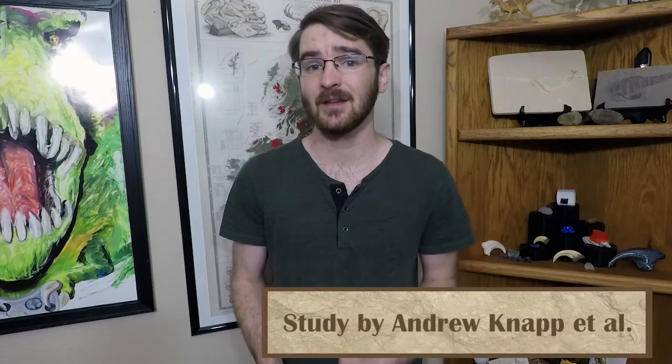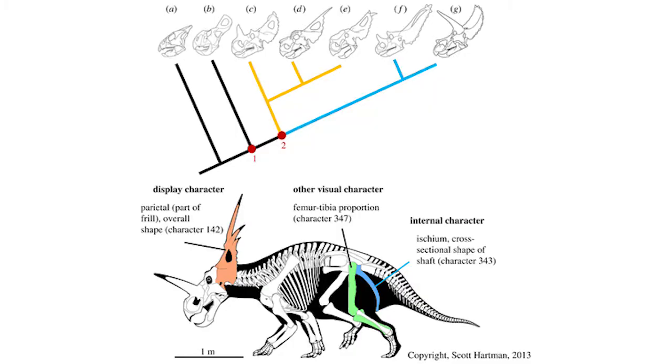Ceratopsians are well known for their diverse frill and horn shape, with some paleontologists suggesting that these evolved to help differentiate one species from other species that were living in the area. However, a new study suggests that is very unlikely the case. By looking at the morphology of the bones in the frill and of the horns, they found that it was far more likely that these frills and horns were used for inter-species communication and competition, rather than strictly for just differentiating species, as has been seen in modern-day animals with horns and antlers, who use them for competition rather than differentiation.